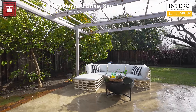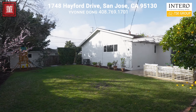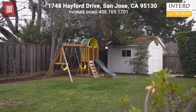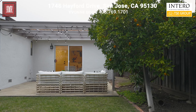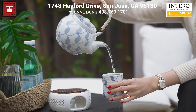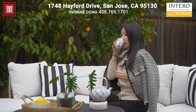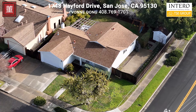Step through the sliding doors to discover a private backyard paradise with a large patio, low maintenance landscaping, and delightful play areas for kids. It's an outdoor lover's dream — imagine your family here enjoying sunny days and peaceful evenings.